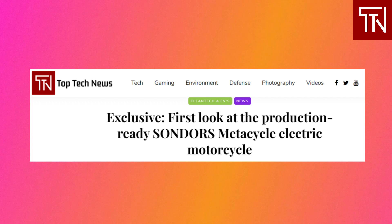The long-awaited Sondors Metacycle electric motorcycle is now ready for production and we have an exclusive first look. The Metacycle has drawn huge excitement since its launch in January of this year. The bike specs of an 80 miles per hour top speed and 80-mile range struck a chord with consumers by filling the gap between electric mini motorcycles and high-performance flagship electric motorcycles.